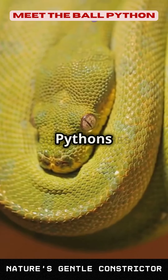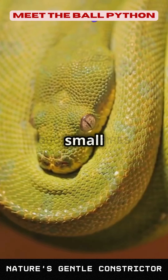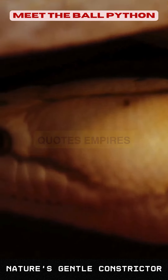Ball pythons play a significant role in their native ecosystems by controlling the population of small mammals. Their presence helps maintain a balanced environment, showcasing the importance of these beautiful reptiles.